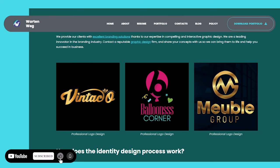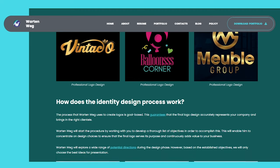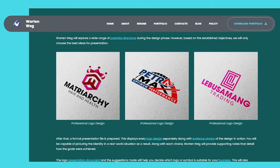How does the identity design process work? The process that War10Wegg uses to create logos is goal-based. This guarantees that the final logo design accurately represents your company and brings in the right clientele. War10Wegg will start the procedure by working with you to develop a thorough list of objectives. This will enable him to concentrate on design choices to ensure that the final logo serves its purpose and continuously adds value to your business. War10Wegg will explore a wide range of potential directions during the design phase.